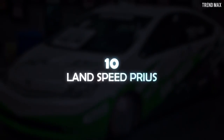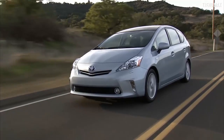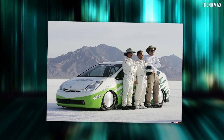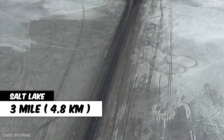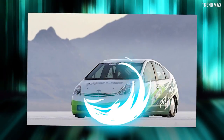Number 10: Land Speed Prius. Generally, the Toyota Prius model is not known for its speed, but for its ecological efficiency. However, this Toyota brand performer was modified to run at the Bonneville Salt Flats in the US. This fast sleeper car reached the incredible speed of 130.794 miles per hour on the 3-mile road of Salt Lake. It took over 2 months for the Toyota Motorsports team to get this car ready.